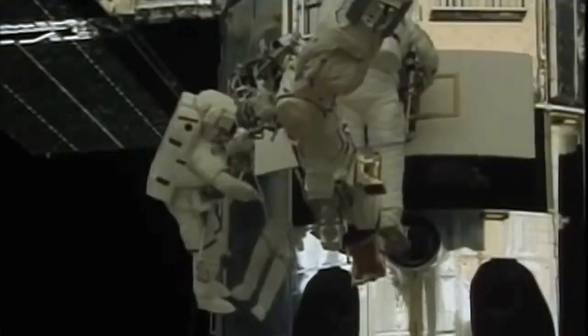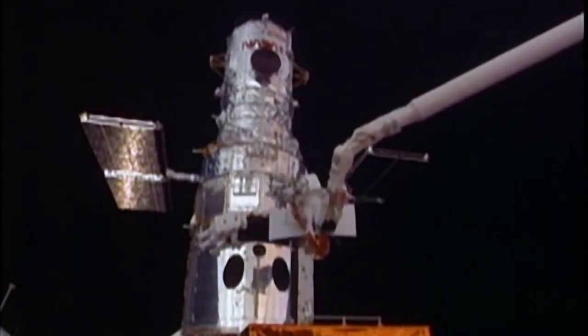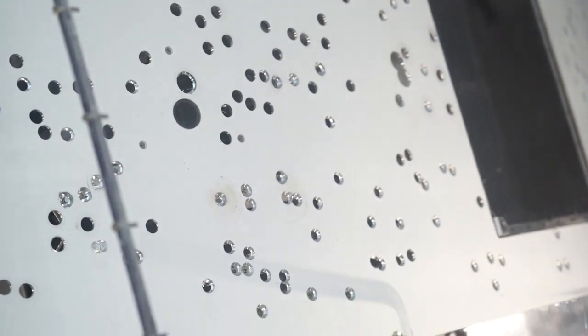So when the astronauts went to fix Hubble, they took the camera and brought it back to Earth. The holes that you see are where the scientists took out those pieces so they could study the little meteorites.